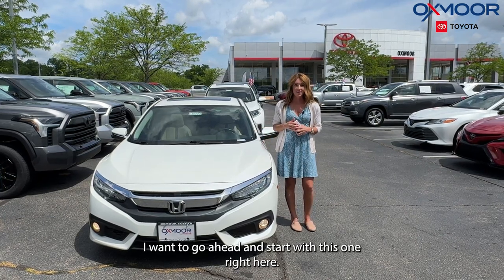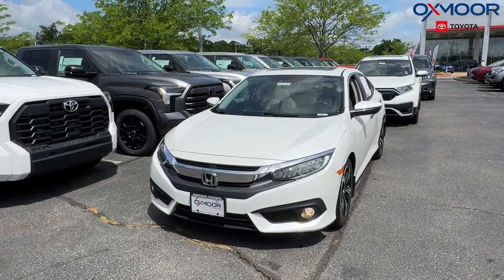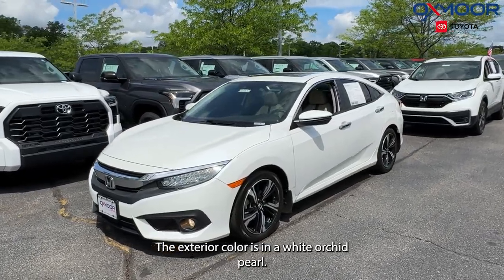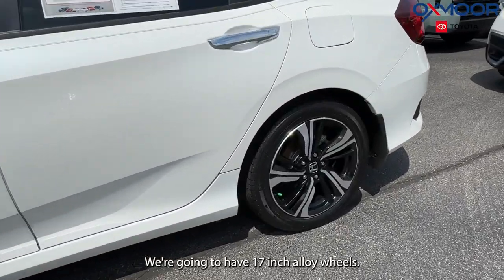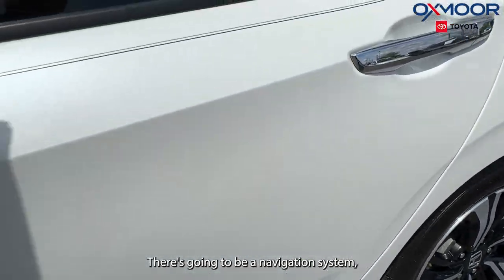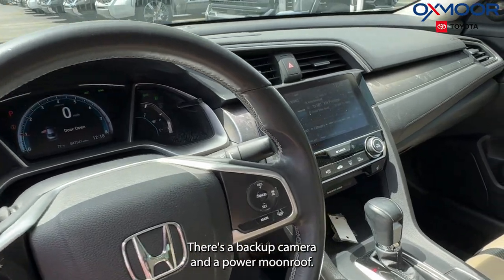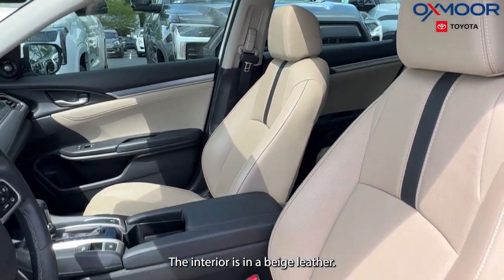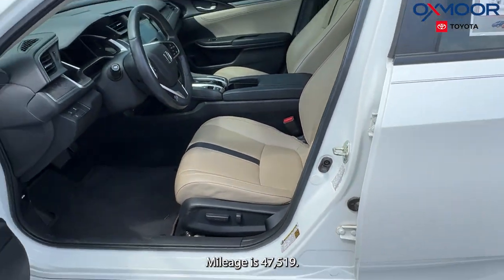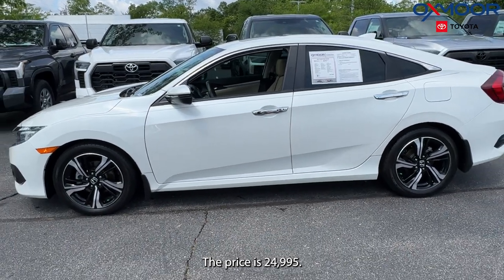The first vehicle is a 2017 Honda Civic Touring. The exterior color is in a white orchid pearl. We're going to have 17-inch alloy wheels, a navigation system, 10 speakers, a backup camera, and a power moonroof. The interior is in a beige leather. Mileage is 47,519 and the price is $24,995.